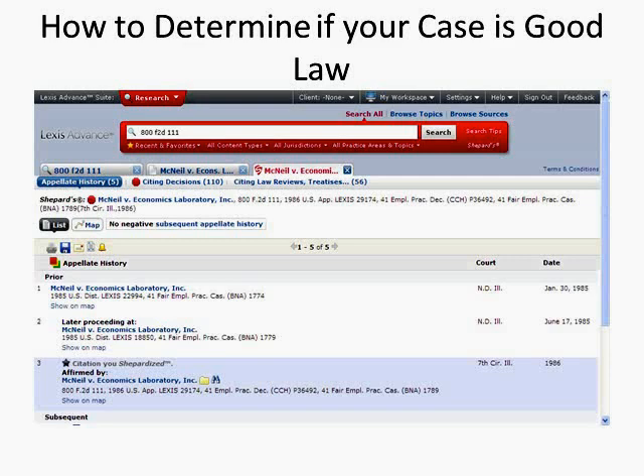Your Shepard's report is divided into three categories represented by tabs at the top of the report. Appellate history provides the events in the litigation chain of your case so you can follow its path through the court system. Citing decisions lists the cases that have cited to your case and how they treated it. Citing references — treatises, etc. — list law review articles, treatises, statutes, court documents, restatements, and other secondary sources that have cited to your case. This would be very helpful if somebody gives you a case and asks you to build off of it.